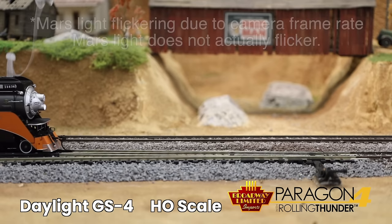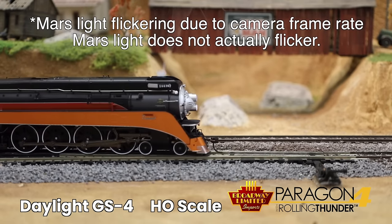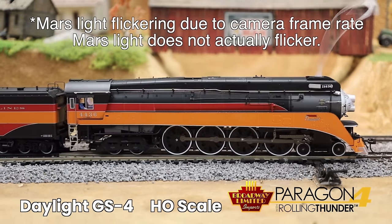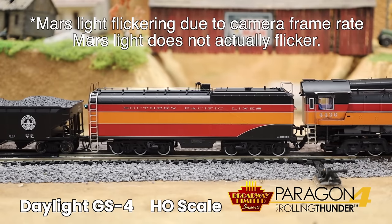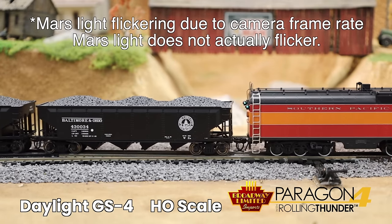The next locomotive demonstrates railroad art, and that's the Paragon 4 Daylight Locomotive in HO. Highlighted features: rolling thunder, added onboard capacitance, synchronized smoke, die cast boiler, die cast chassis, and separately controlled lighting — headlight, reverse light, Mars light, front number boards, rear marker lights, and much more.